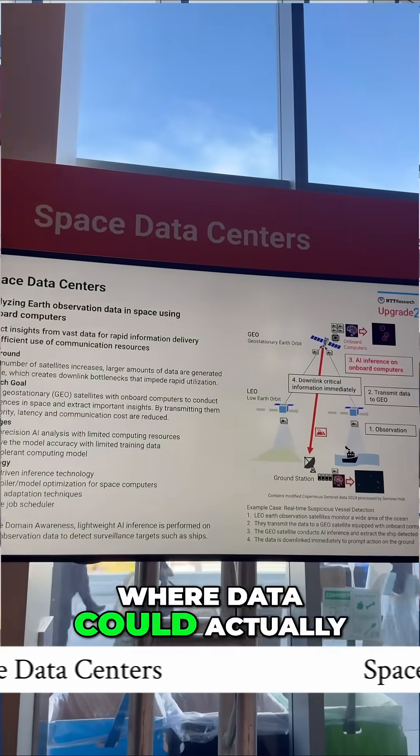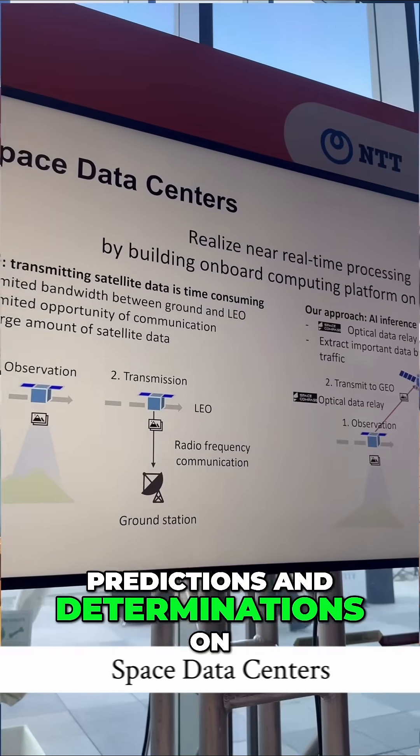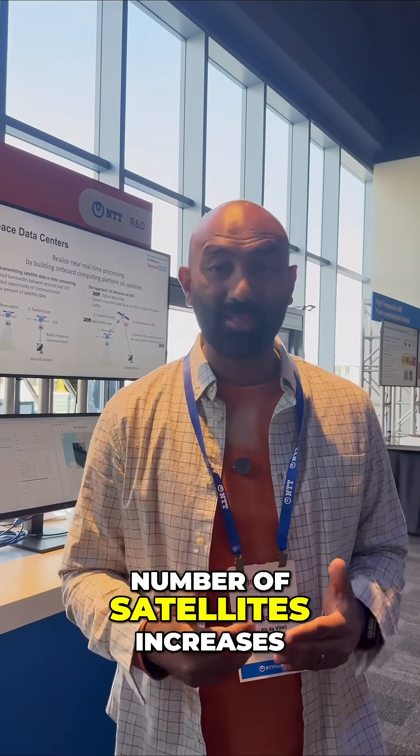Space data centers — where data could actually be stored in space. Use AI to make predictions and determinations on what's really valuable, prioritize that, and beam it back down to Earth data centers for retrieval and processing. That's going to become really important as the number of satellites increases.